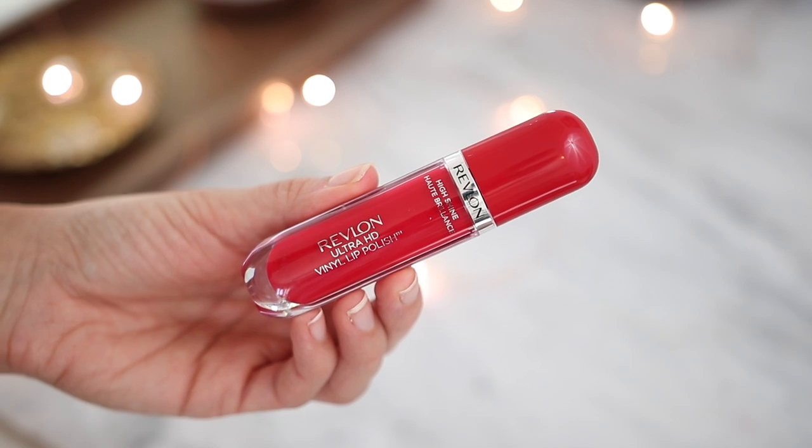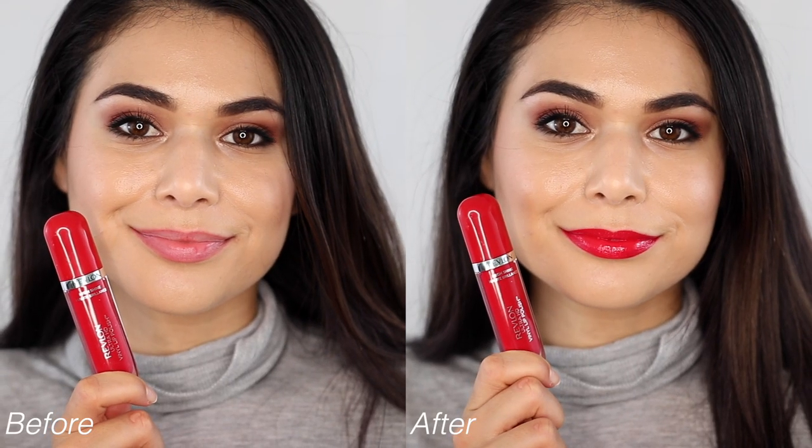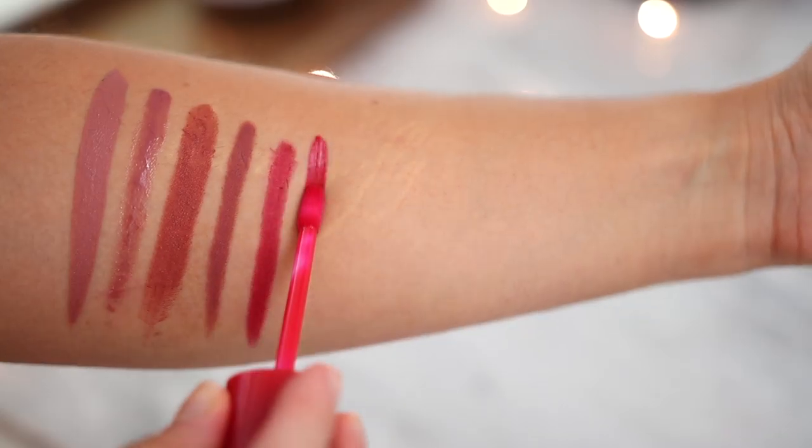As much as I love a matte red, there's something about a glossy red lip that screams holiday to me, so I wanted to include a glossy option. This is the Revlon Ultra HD Vinyl Lip Polish in the shade Cherry on Top. This one is a little bit warmer than the red we just applied, and it has a very glossy finish — you get all the pigment of a liquid lipstick but with the high shine of a gloss. Not sticky at all; they feel very cushiony on the lips. This shade does leave a little bit of a stain, so as it wears throughout the day you're never going to completely lose color. As you can see I'm wiping off that last one, and it actually did leave quite the stain even after wearing it for just about three minutes.